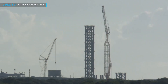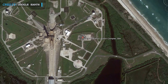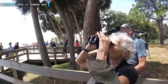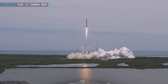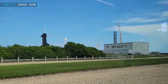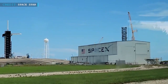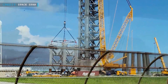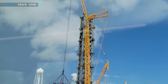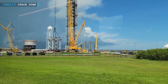SpaceX is getting closer to making its plans for a Starship launch site at Kennedy Space Center a reality. They're also eyeing taking over a launch site from the nearby Cape Canaveral Space Force Station. The FAA has started looking into the impact this could have on the environment, focusing on Launch Complex 39A at Kennedy Space Center. SpaceX has already begun building a Starship launch tower there, next to their existing pad used for Falcon 9 and Falcon Heavy launches. NASA leases LC-39A to SpaceX.